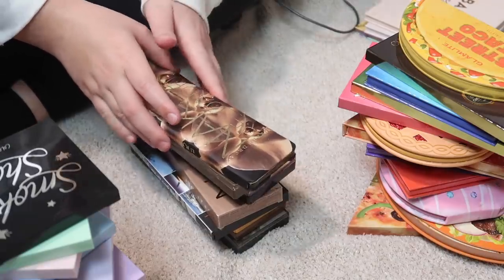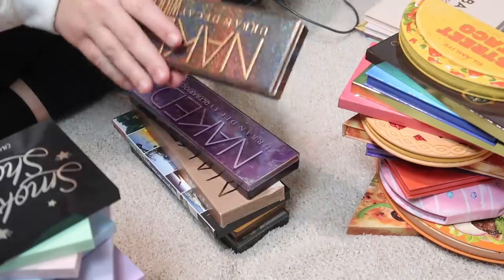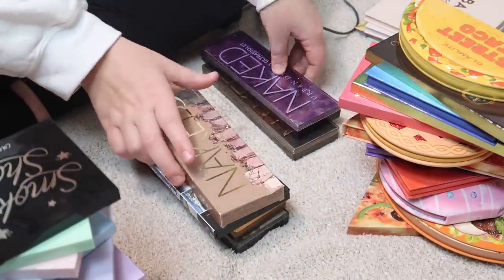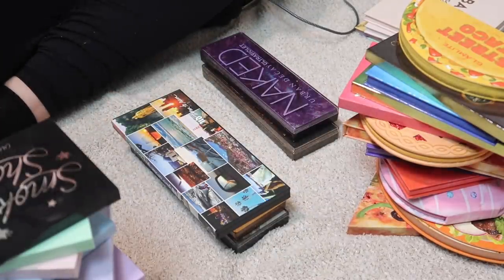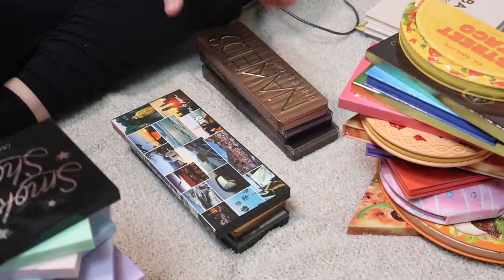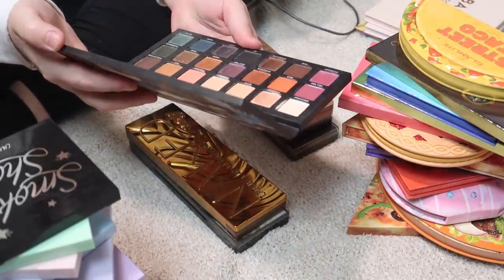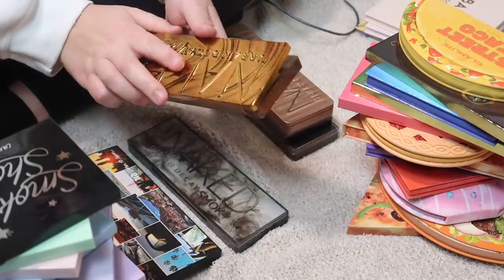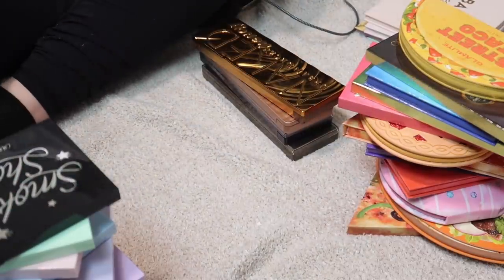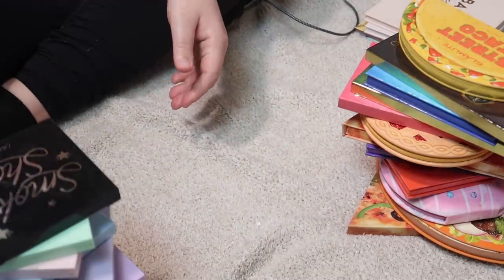Now for a pile of Urban Decay palettes. I have the Naked Reloaded — adding that to my sentimental pile. We have the Wild West palette and the Ultra Violet palette. I got a brand new Naked 3 sent from Urban Decay and I'm so excited — I used to love this palette, so that's staying. I have the Urban Decay Born to Run palette, the Honey palette — keeping that — and the Smoky palette. The Wild West and Smoky I'm putting in sentimental since I probably won't use those anymore, but the others I'll still use.